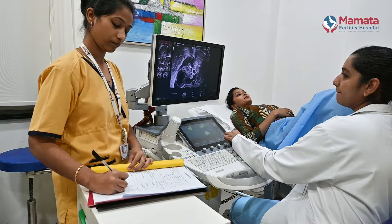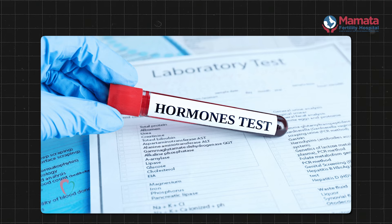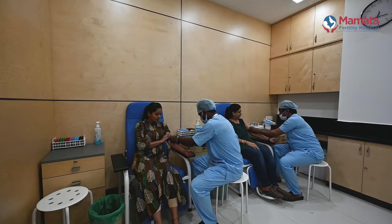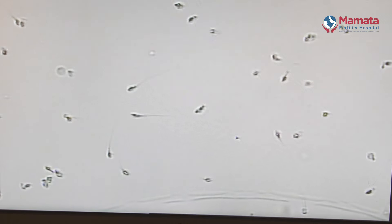Before IVF, we are going to assess the checkings. We are going to test the ovary-related hormone tests. We are going to study the detail and the uterine lining. We are going to assess the medical condition through blood tests and assess the sperm quality.